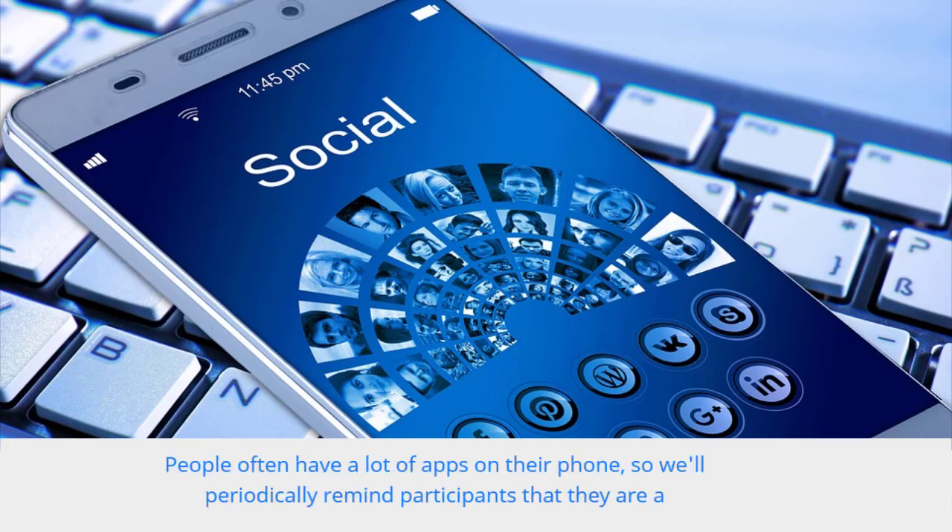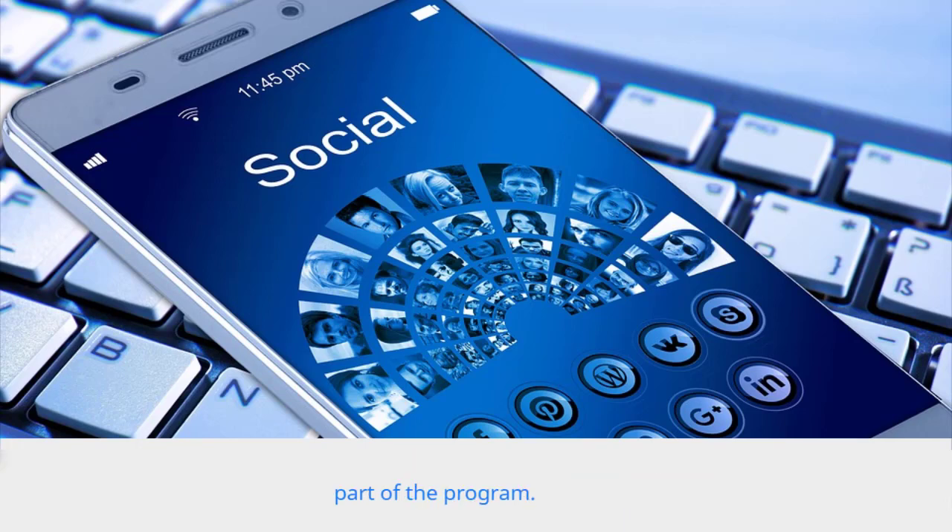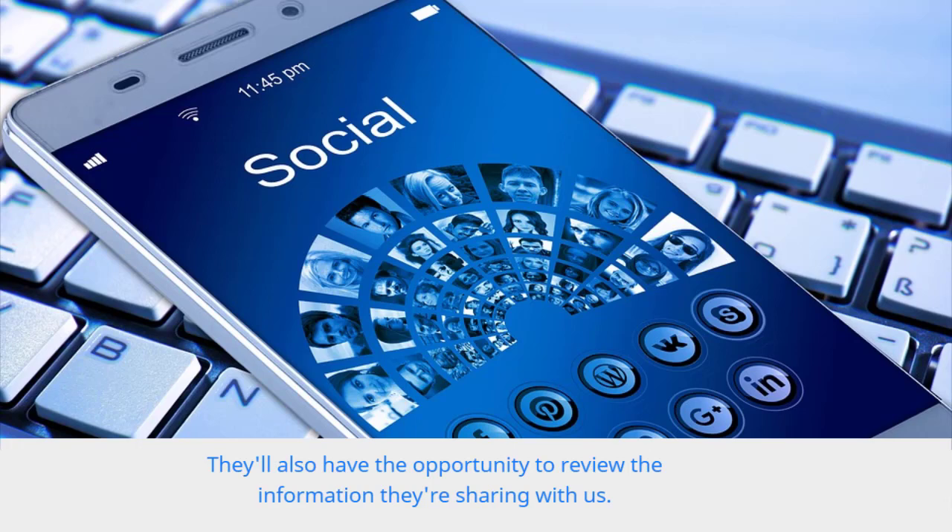People often have a lot of apps on their phone, so we'll periodically remind participants that they are a part of the program. They'll also have the opportunity to review the information they're sharing with us.